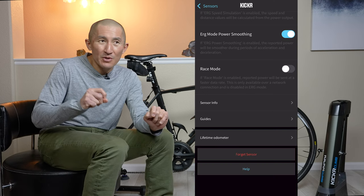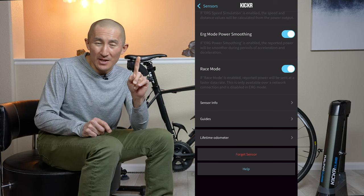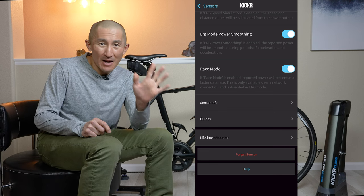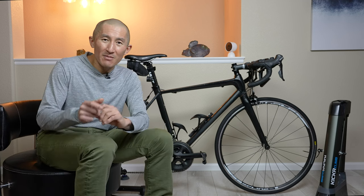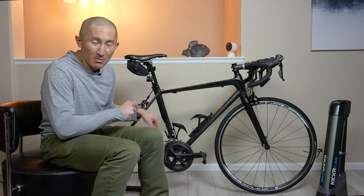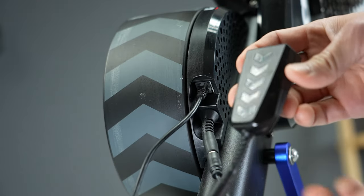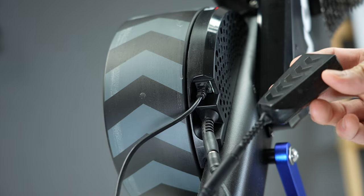One more thing Wahoo is rolling out today is a Kicker Race Mode feature. This allows you to broadcast your power data 10 times faster — instead of broadcasting data once per second, it's now bumped up to 10 times per second. This is especially useful in race scenarios where you'll get nearly instantaneous feedback within the game, for hardware that supports the Wi-Fi or direct connect connection. Note that you do need a Kicker bike trainer or Kicker Bike that has either Wi-Fi or the direct connect hardware accessory.